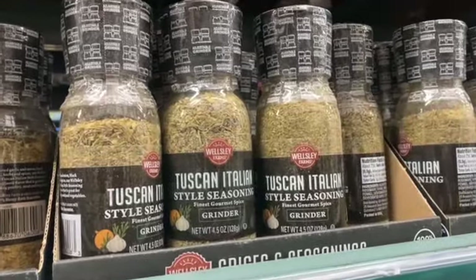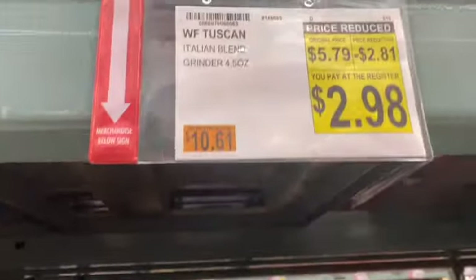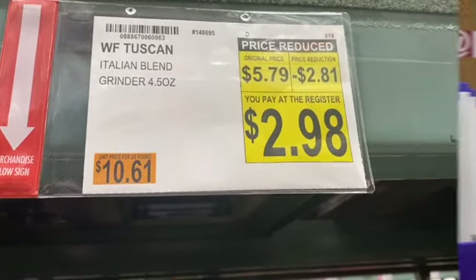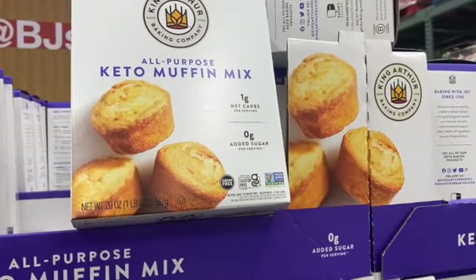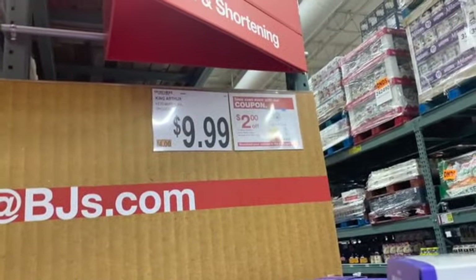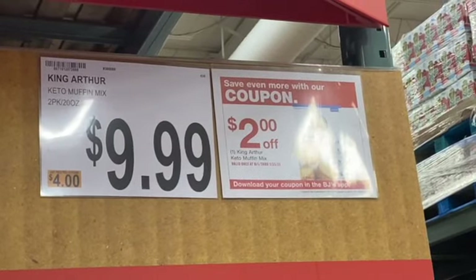4.5 ounce Italian Blend Seasoning, regularly $5.79. Price reduced — take $2.81 off: $2.98. 2 pack 20 ounce King Arthur Keto Muffin Mix, regularly $9.99. With the coupon, take $2.00 off: $7.99.